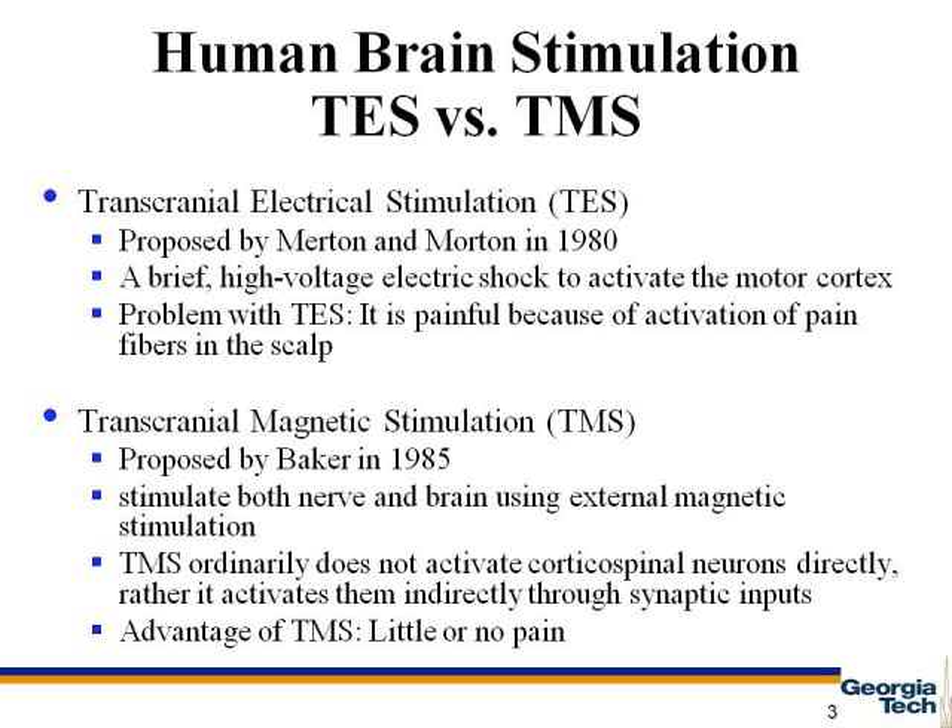TES uses brief high-voltage electric shock to activate the motor cortex. The problem with this method is that the shocks activated the pain fibers in the scalp. The new method, transcranial magnetic stimulation, or TMS, uses external magnetic stimulation to stimulate both nerves and brain in a way that causes little or no pain.